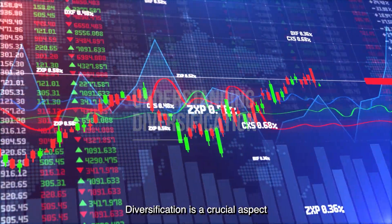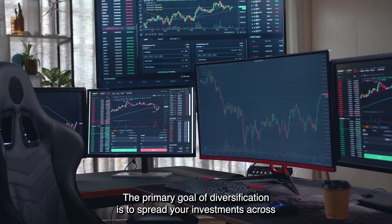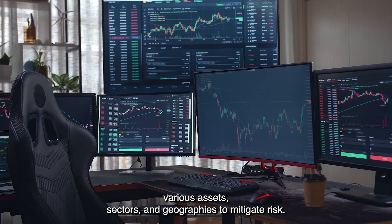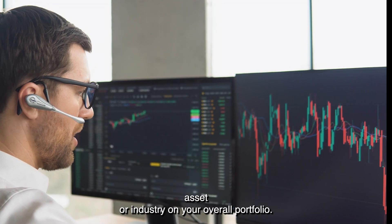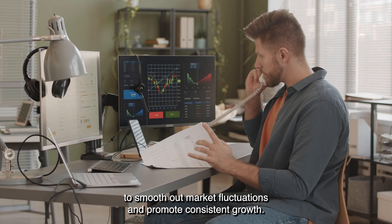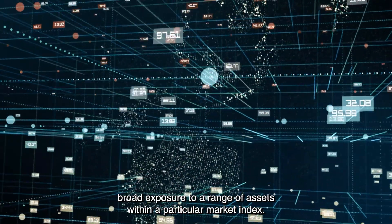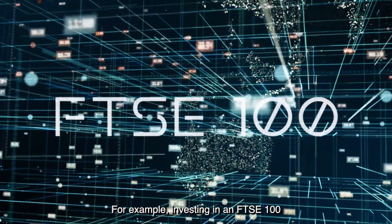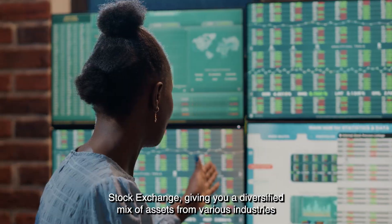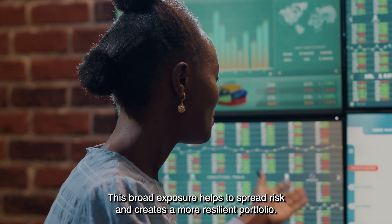Understanding Diversification. Diversification is a crucial aspect of any successful investment strategy. The primary goal of diversification is to spread your investments across various assets, sectors, and geographies to mitigate risk. Doing so can reduce the impact of any underperforming asset or industry on your overall portfolio. This is particularly important for long-term investors as it helps to smooth out market fluctuations and promote consistent growth. Index funds are an ideal tool for diversification, as they offer broad exposure to a range of assets within a particular market index. For example, investing in an FTSE 100 index fund means investing in the top 100 companies listed on the London Stock Exchange, giving you a diversified mix of assets from various industries and sectors.